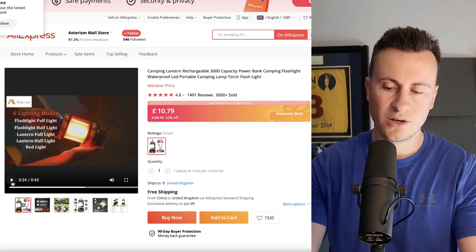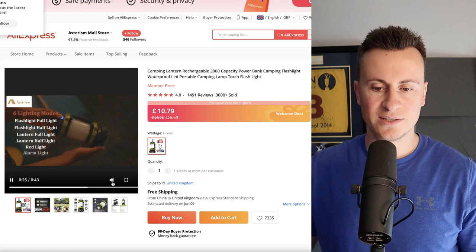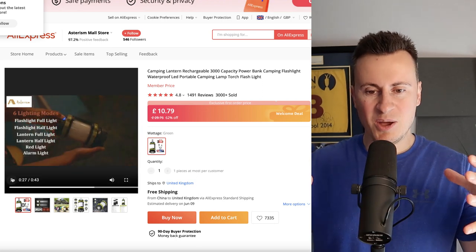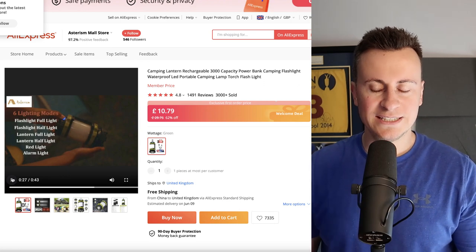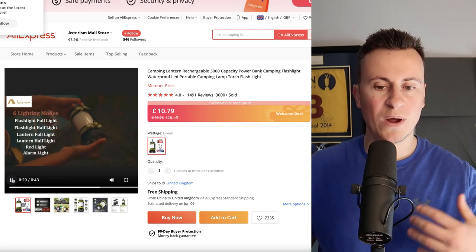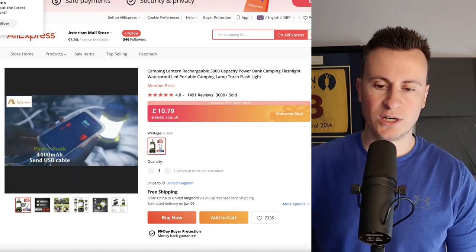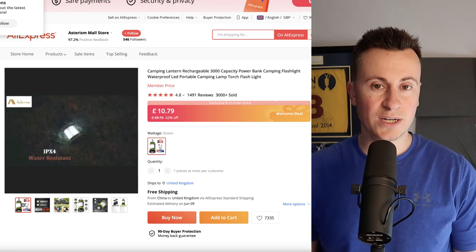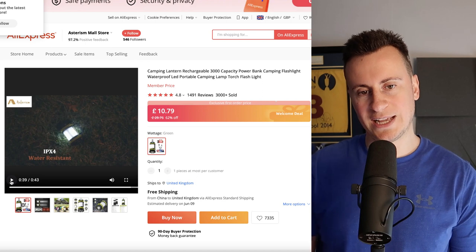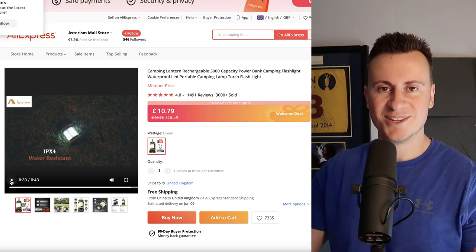You can also use it as a lantern when you're back in the tent to light the whole area up. It also has a red light, which is a pretty cool feature because late at night the last thing you want is a really bright glaring white light in your eyes — you can have a softer red light which is more comfortable during the night. It works as a lantern, a torch, and also as a power bank. It's waterproof, which is super important especially for a UK audience.